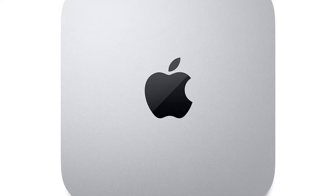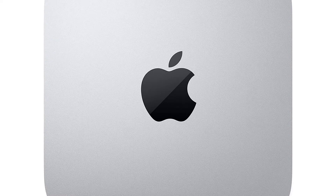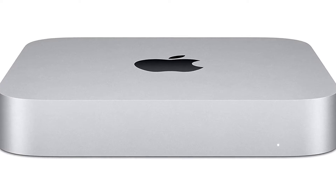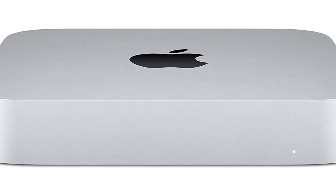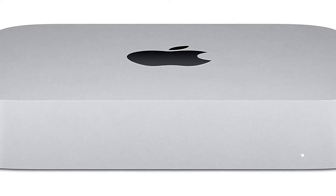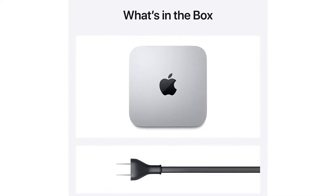Apple Mac Mini with Apple-designed M1 Chip for a giant leap in CPU, GPU, and machine learning performance. 8-Core CPU packs up to 3x faster performance. 8-Core GPU with up to 6x faster graphics for graphics-intensive apps and games. 16-Core Neural Engine for advanced machine learning. 8GB of Unified Memory so everything you do is fast and fluid.